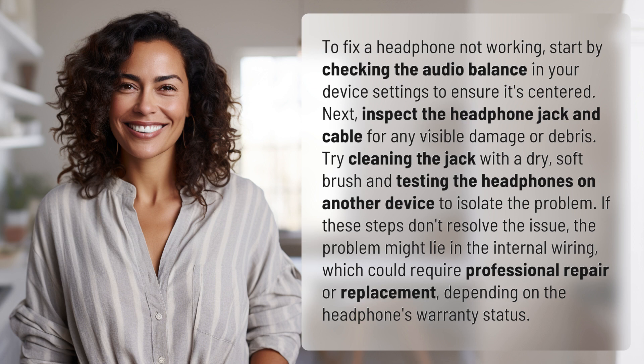If these steps don't resolve the issue, the problem might lie in the internal wiring, which could require professional repair or replacement depending on the headphone's warranty status.